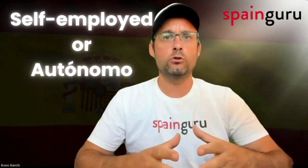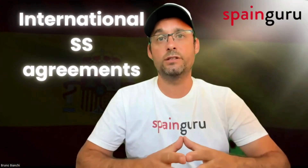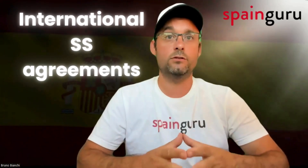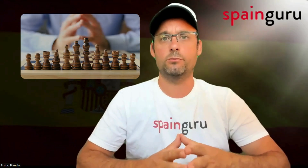Switching to the self-employed option, or autónomo, the main appeal is the freedom it offers. You can manage your clients and workload as you see fit, which is ideal for those with entrepreneurial spirits or varied income sources. However, this comes with the responsibility of managing your own tax affairs in Spain, including quarterly returns and potentially complex dealings with Spanish tax authorities. For those from countries without a social security agreement that covers remote work, or where such an agreement exists but is not being applied — like the USA or Canada — the choice between employed and self-employed may hinge on different factors. Each scenario requires careful consideration of tax implications, income stability, and personal circumstances.